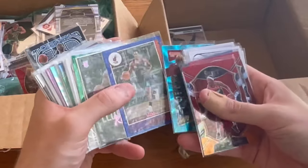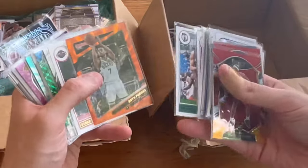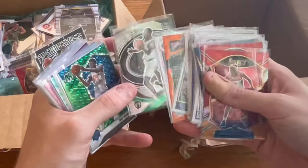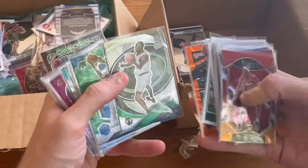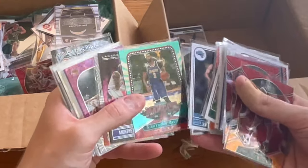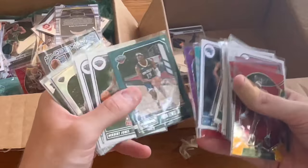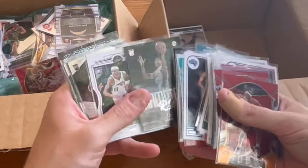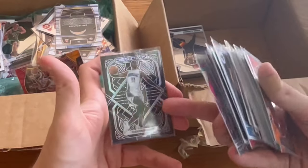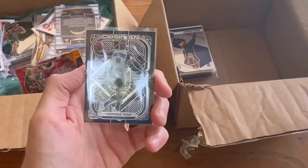Nice Bam card. Nice Scotty Barnes. Enes Kanter, purple. Spectacular debut — Paul Pierce. Anthony Davis marquee. Nice Shining Stars Anthony Davis. Danny Green. These Obsidian cards are so cool — that was easily one of my favorite designs for NBA cards by far.